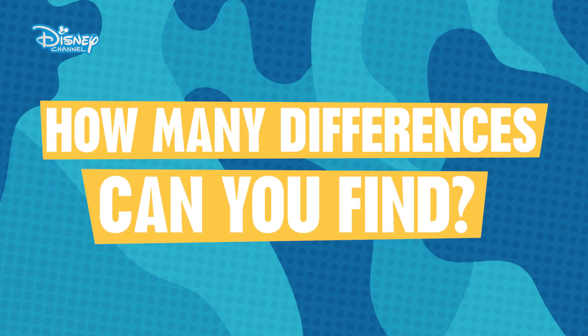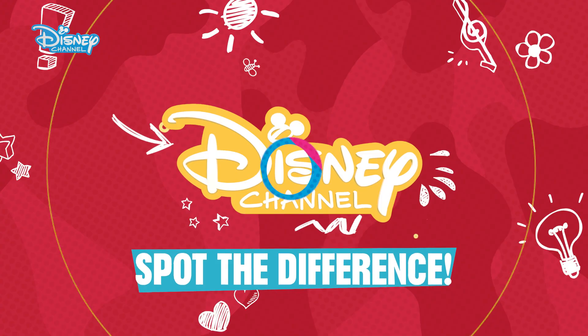101 Dalmatian Street. Did you spot the difference? Here come the answers!